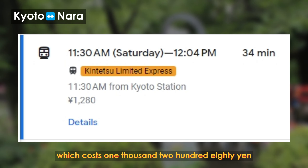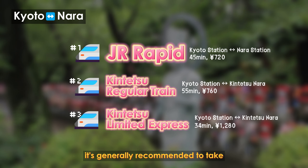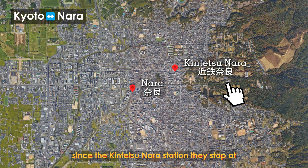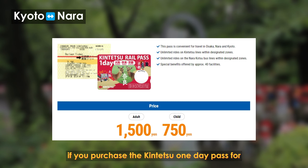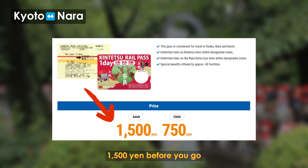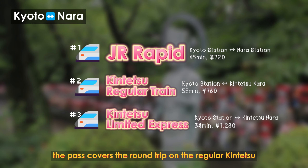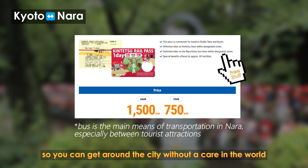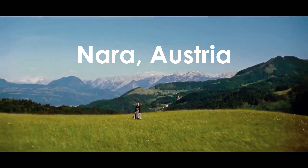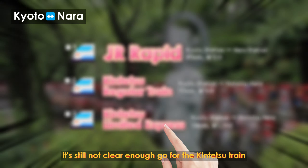The other Kintetsu option is the Kintetsu Limited Express, which costs 1,280 yen but cuts the travel time in half to just 34 minutes. It's generally recommended to take one of the Kintetsu trains to Nara since Kintetsu Nara Station is a lot closer to the usual Nara tourist destinations. Also, if you purchase the Kintetsu one-day pass for 1,500 yen before you go, you won't spend another dime on travel during your visit — the pass covers the round trip on the regular Kintetsu train and unlimited bus rides in Nara city.